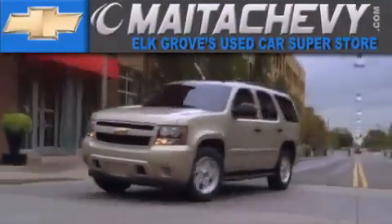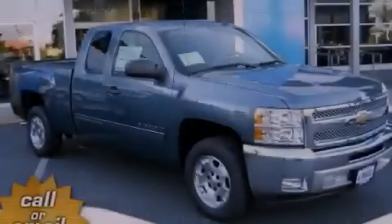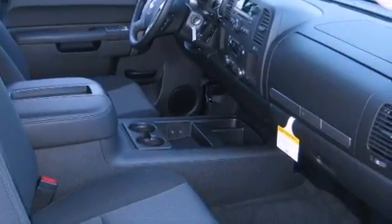Another fine vehicle offered by Mata Chevrolet. This is a brand new 2013 Chevrolet Silverado 1500, made for the job site, the trail, and the town.